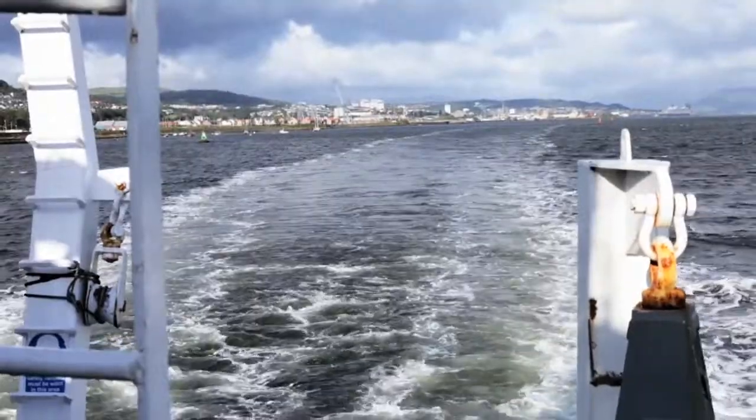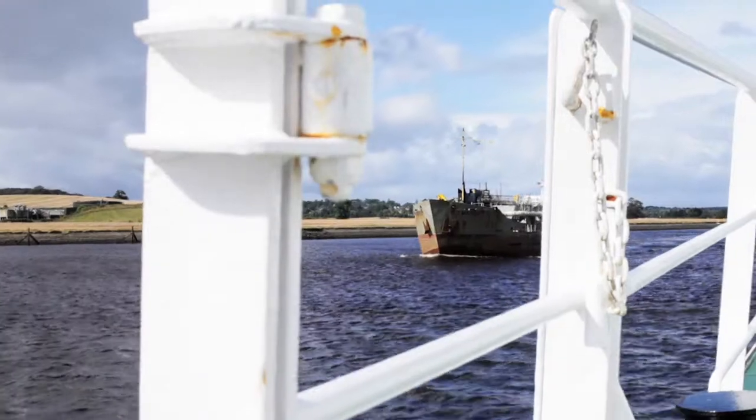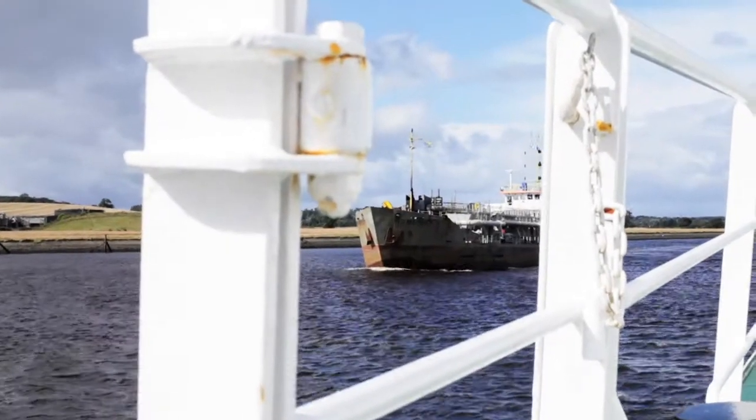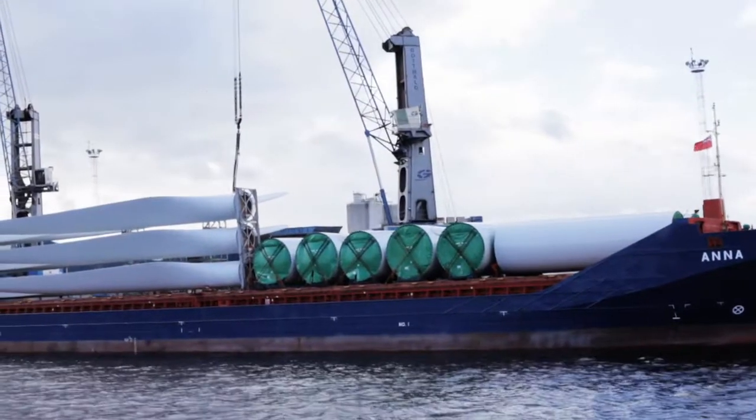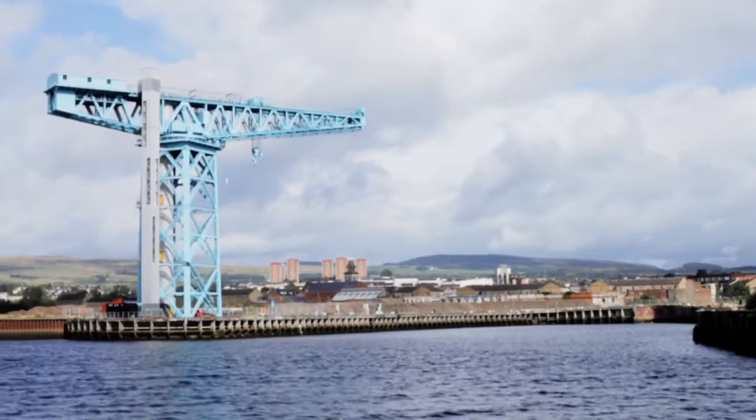Over the years the estuary has allowed the city to develop and prosper. During the 18 and 1900s it provided transport for trade and visitors. It provided scope for the development of heavy industry, particularly shipbuilding, and also a place for the disposal of wastewater created by these activities.